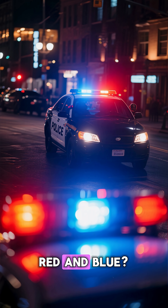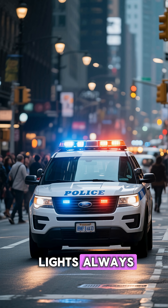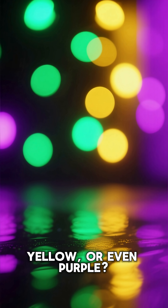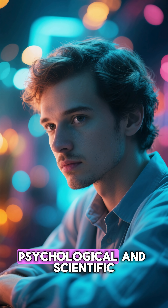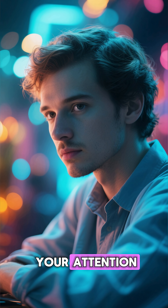Why do police lights flash red and blue? The science of attention and fear — ever wonder why police lights always flash red and blue? Why not green, yellow, or even purple? Turns out, those colors were chosen for psychological and scientific reasons, and they are designed to grab your attention instantly.